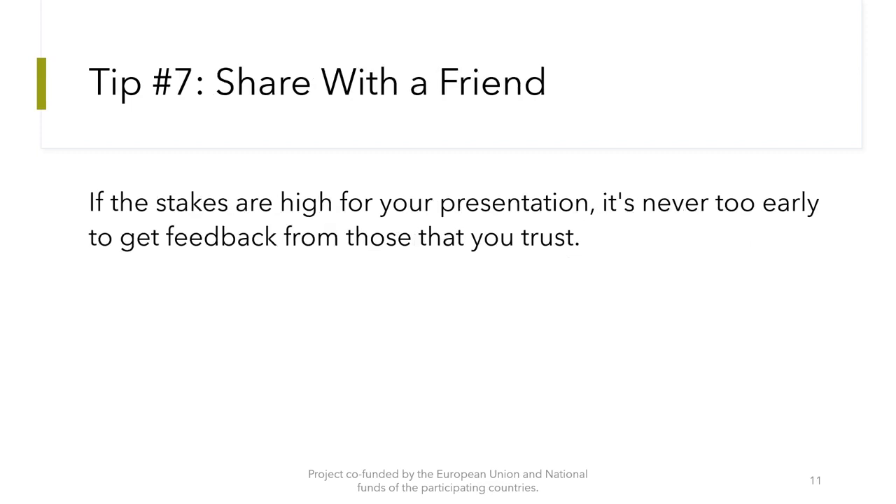Tip number 7: Share with a friend. If the stakes are high for your presentation, it's never too early to get feedback from those that you trust, so as to get their feedback.